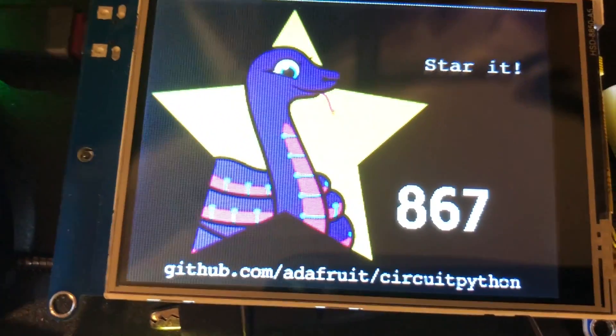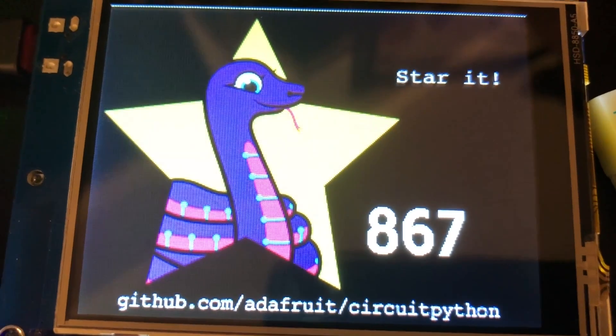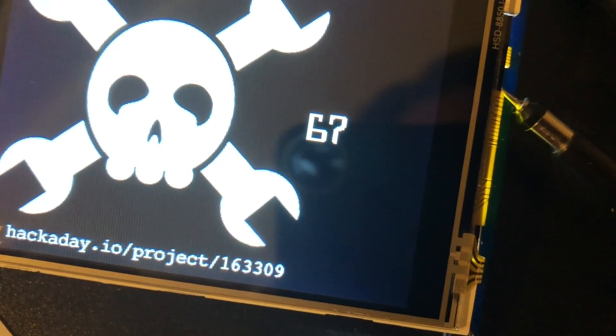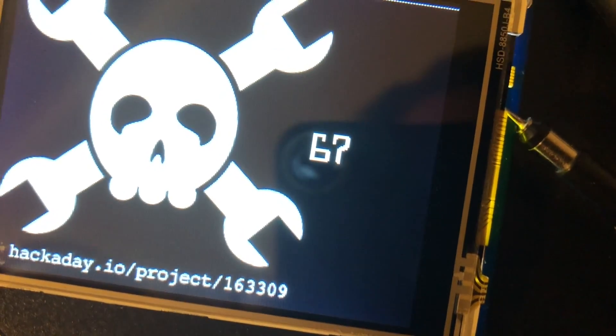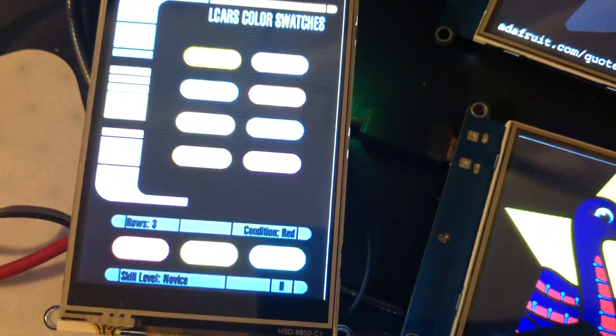If you go to github.com/adafruit/circuitpython and star it, we'll see this and it'll make a noise on our desk. On hackaday.io/project/163309, the skull count will go up and we'll hear it. We also have quotes from our website, and we're working on a secret thing there.